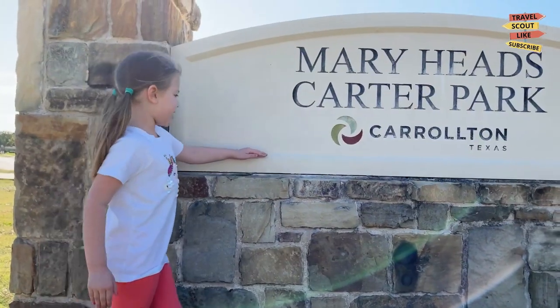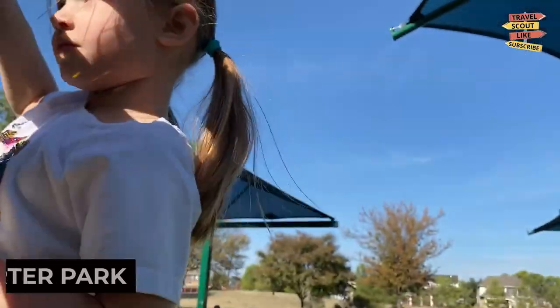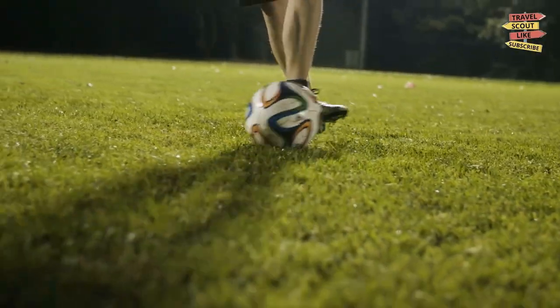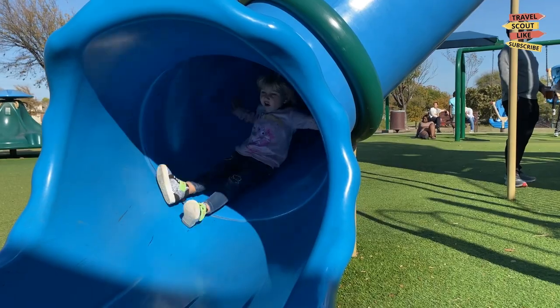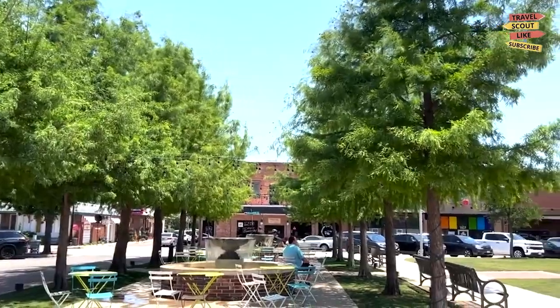Lastly, don't miss out on Merry Heads Carter Park. This beautiful park offers a range of amenities including walking trails, picnic areas, and sports fields. Take a leisurely walk, have a family gathering, or engage in a friendly game of soccer or basketball. Merry Heads Carter Park provides a place to enjoy the outdoors and connect with loved ones.